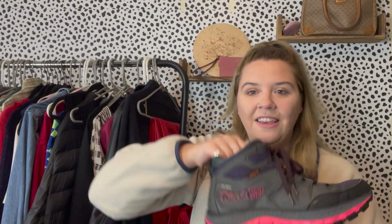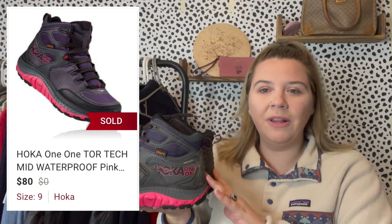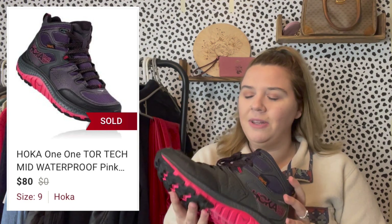The other sold item is these hiking boots. I was considering keeping them because they're really cute, but I was excited because I'd never picked up this brand before — it's Hoka One One. They're in really great condition and technically my size; the bottoms are really clean. I picked them up for $14.99 and they sold quickly for $80 — after fees I made around $60.